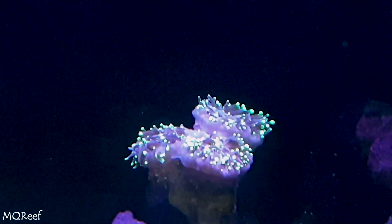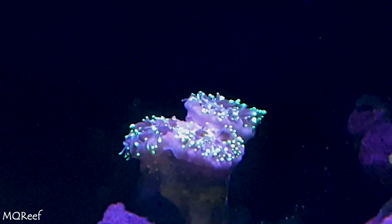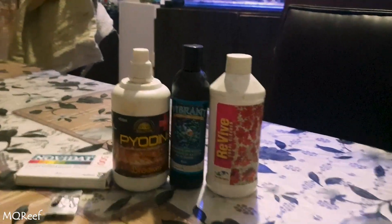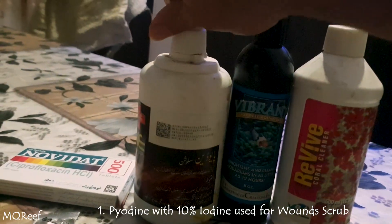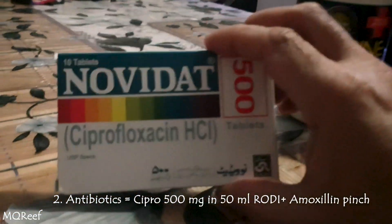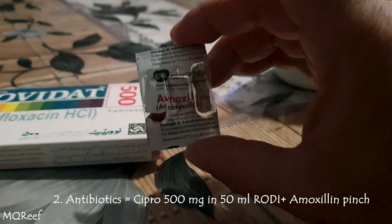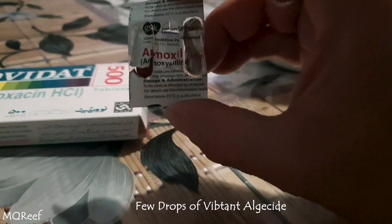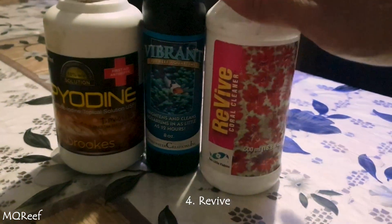So this is what I am going to show you — how I will treat this torch now. I have a povidone-iodine solution which is basically iodine, I have Ciprofloxacin, then I have a capsule of Amoxil, and then I have Vibrant and Revive.